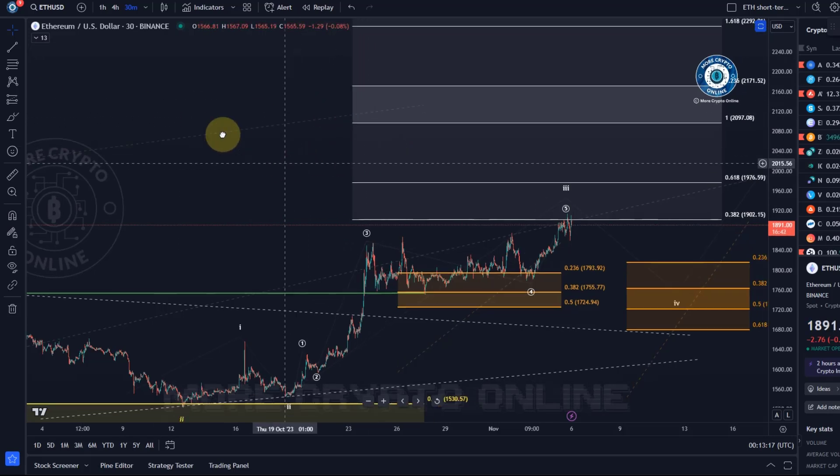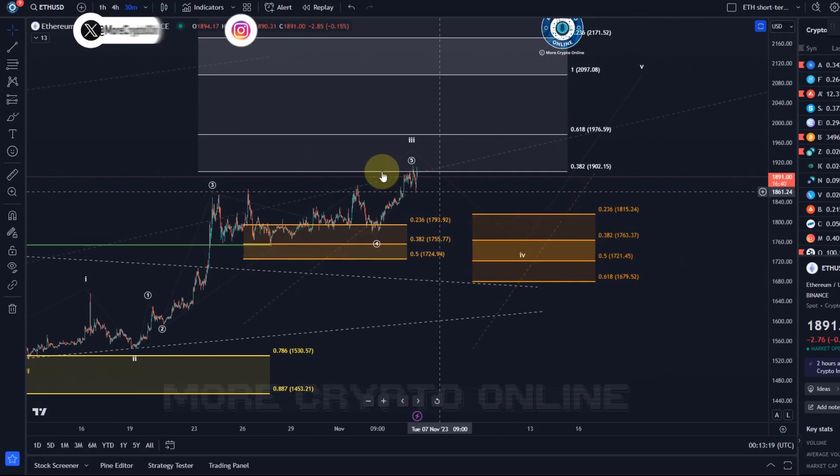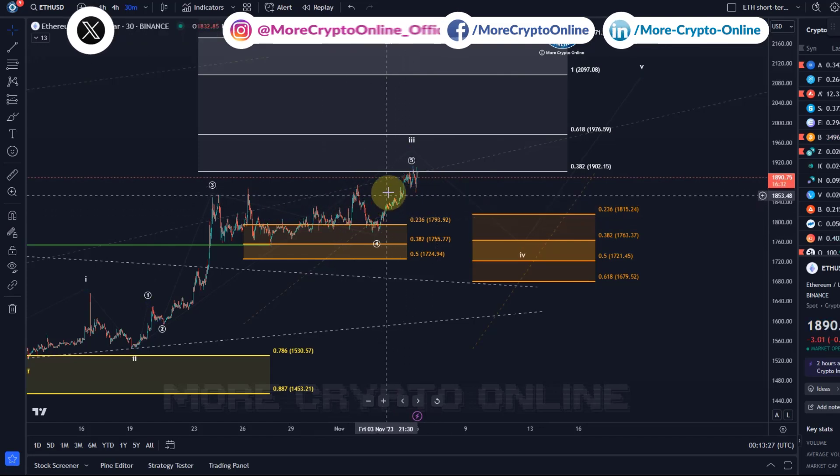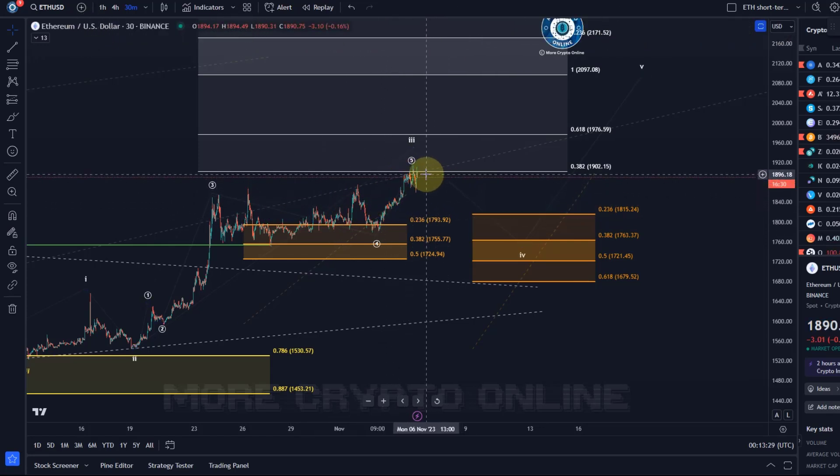Hello and welcome to another update video about Ether — just a quick end-of-the-day update. While Bitcoin was just chilling out today, Ether actually made a new high, and we can call wave five of three complete. That's going to be extremely interesting because Ether is pushing ahead while Bitcoin is not at the moment.